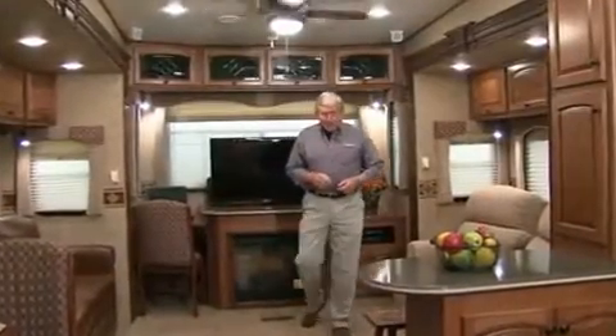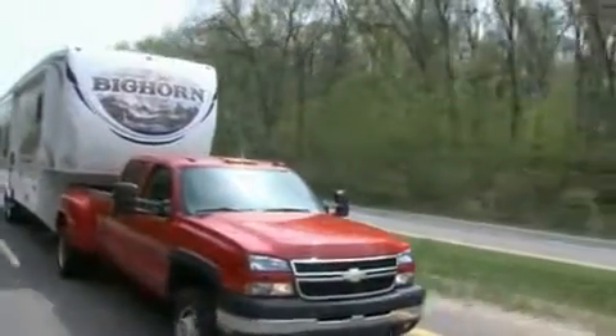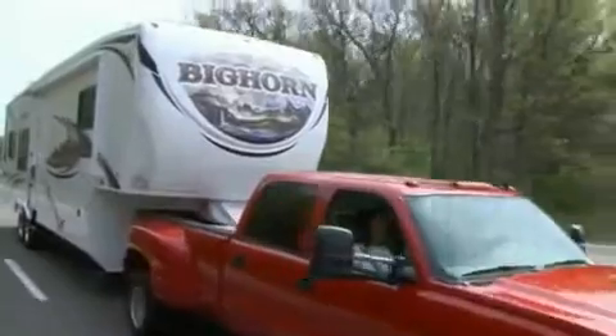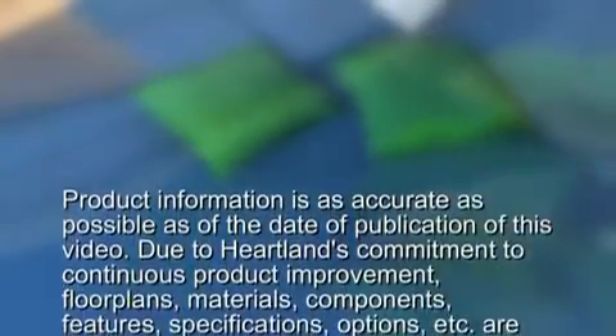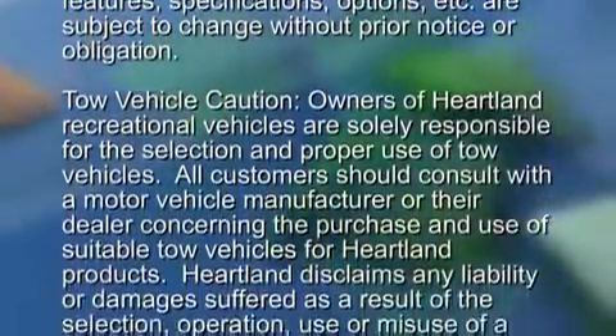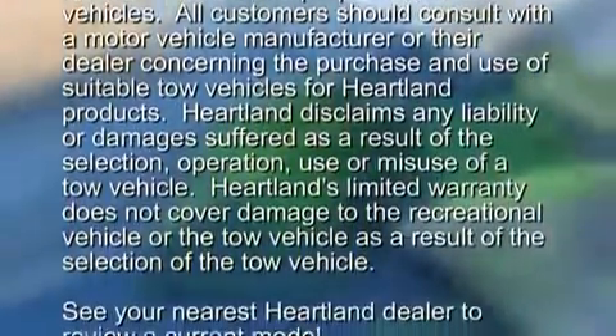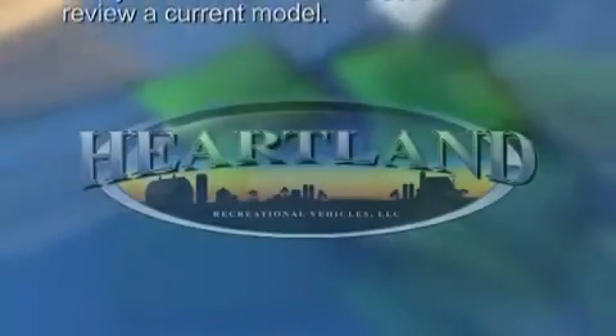Thanks for joining me on the tour of the Bighorn today. All of us at Heartland hope this video has been helpful to you, and we hope we've given you the information and the inspiration to make your dream of a new RV a reality. I'm Pat Mulroy, and on behalf of the entire Heartland family, I'd like to wish you safe and exciting travels. We hope to see you again soon.